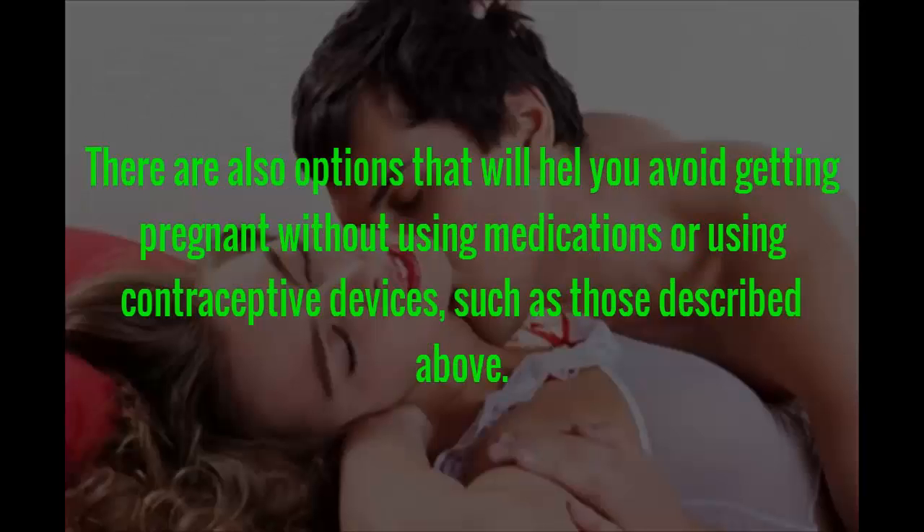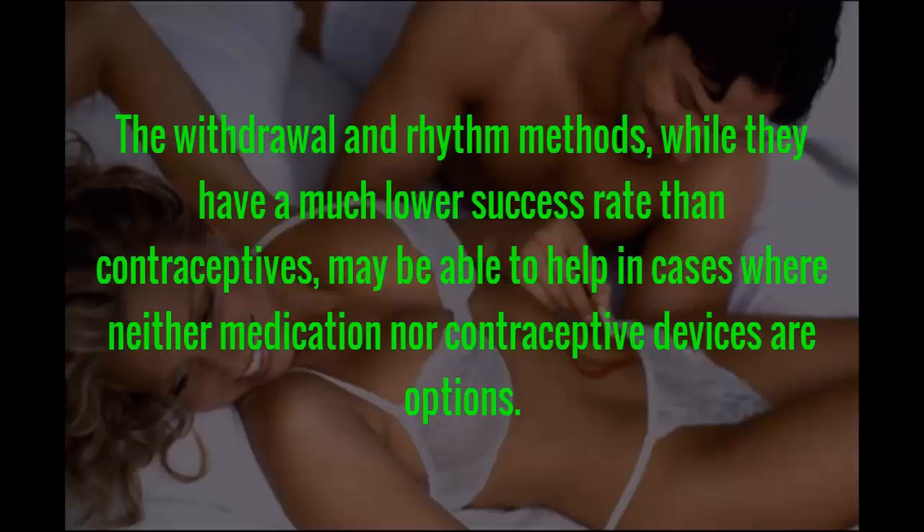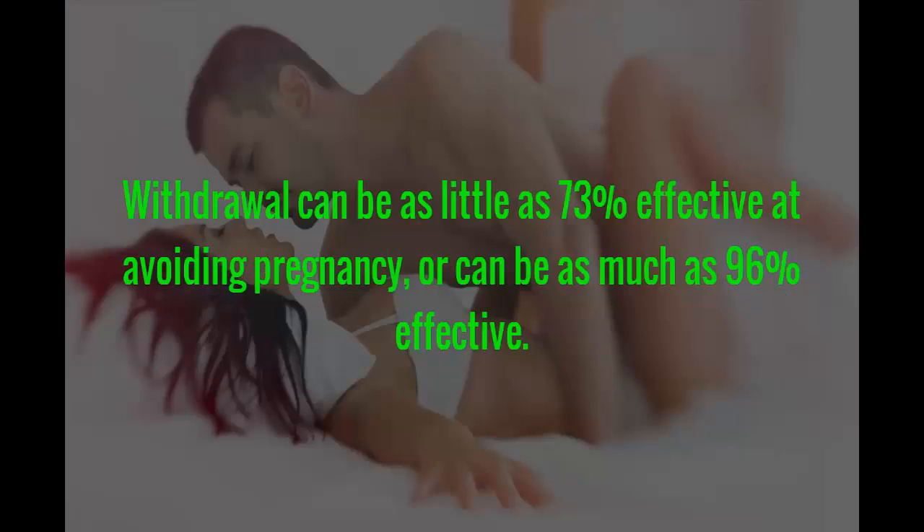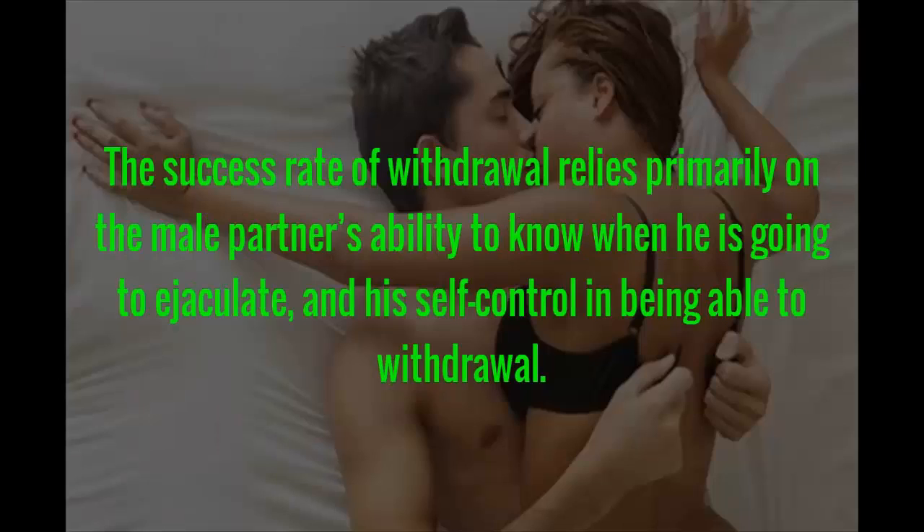There are also options that will help you avoid getting pregnant without using medications or contraceptive devices. The withdrawal and rhythm methods, while they have a much lower success rate than contraceptives, may help in cases where neither medication nor contraceptive devices are options. The withdrawal method involves removing the penis from the vagina before ejaculation occurs. Withdrawal can be as little as 73% effective or as much as 96% effective, depending primarily on the male partner's ability to know when he is going to ejaculate and his self-control in being able to withdraw.